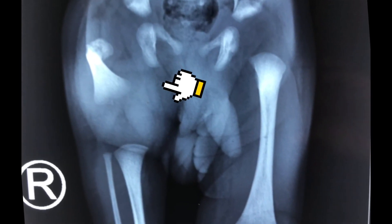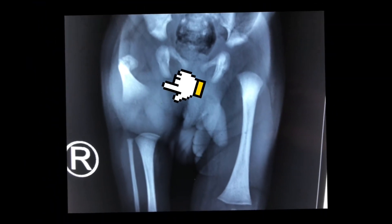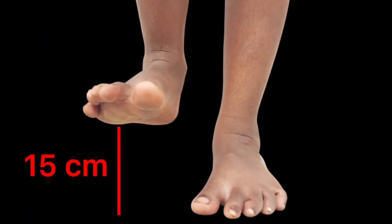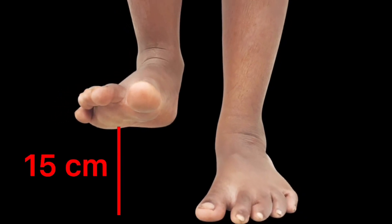When we look into the X-ray of the affected baby, maximum parts of the proximal femur bone do not retain normal growth. The length of the affected limb is six inches shorter than the other limb, which is very normal, so the baby is not able to perform walking.